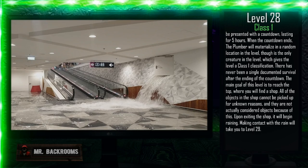The main goal of this level is to reach the top, where you will find a shop. All of the objects in the shop cannot be picked up for unknown reasons and are not actually considered objects because of this. Upon exiting the shop, it will begin raining. Making contact with the rain will take you to Level 29.